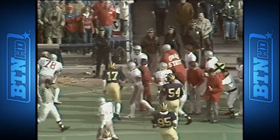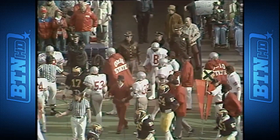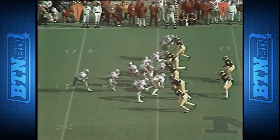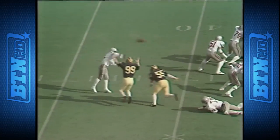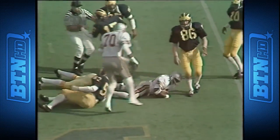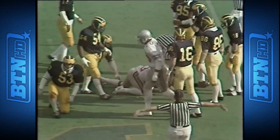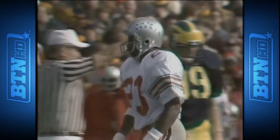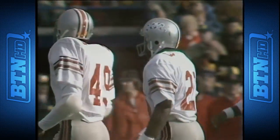Gerald is shoved out of bounds as he gets it up across the 45, with Mike Jolly and Jim Pickens making the stop. It is second down and three from the 46 as Gerald puts it up and he throws it complete to Ron Springs — the second pass he has completed to Ron Springs in the ballgame — and the big tailback gets it across the 50 yard line down to the 47.